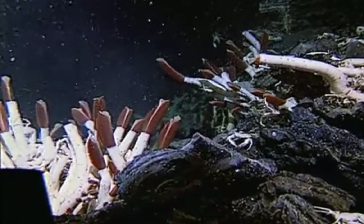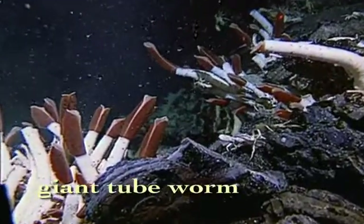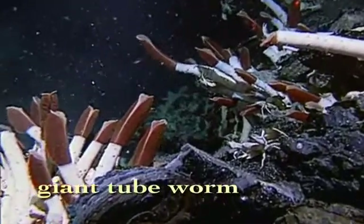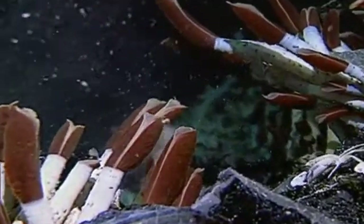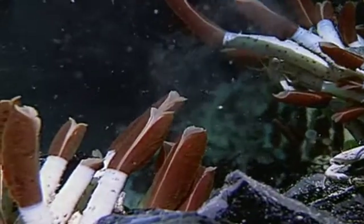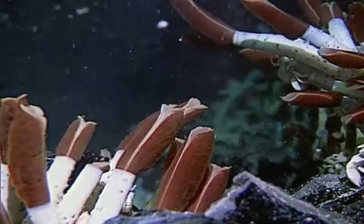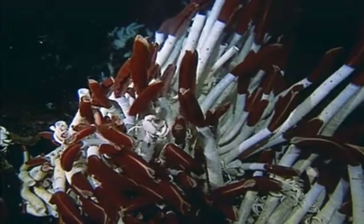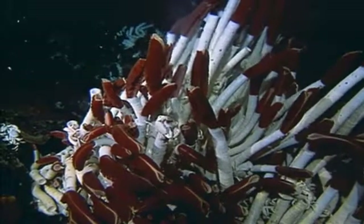Deep on the ocean floor, far from the sun's energy, giant tube worms bathe in noxious chemicals that spew from underwater hot vents. Their scarlet gills are flush with blood that ferries chemicals to bacteria living inside their bodies. This unlikely partnership allows the worms to grow more than three feet in a year.